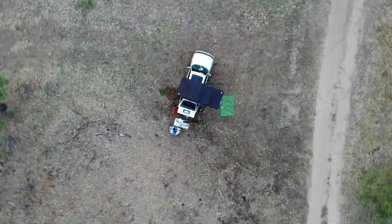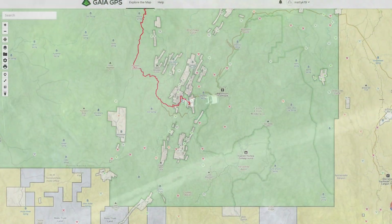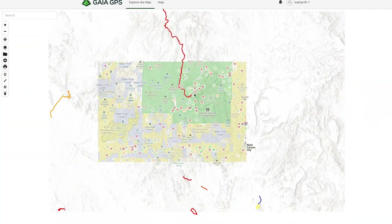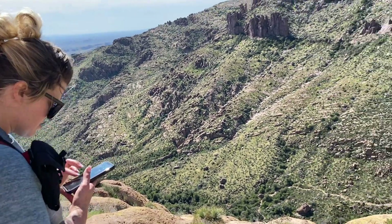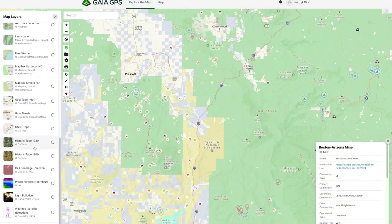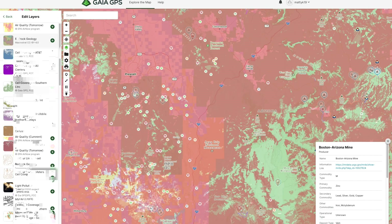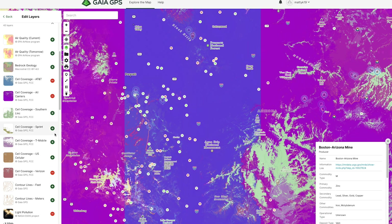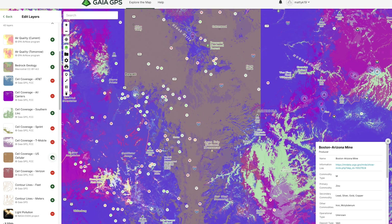I have the answer and it lies in one of the map sets offered in the premium version of Gaia GPS. For those of you not in the know, Gaia GPS is in my opinion one of the greatest resources you can take with you into the woods. Its feature-rich desktop interface is something I use frequently at home when planning trips, and they now offer a set of layers that allow you to overlay the coverage areas of various cell phone carriers onto the map.